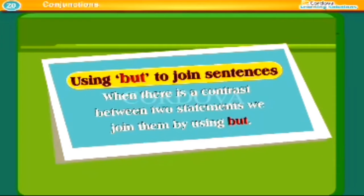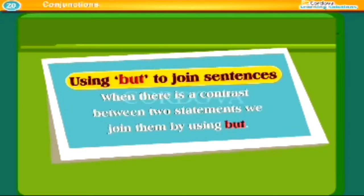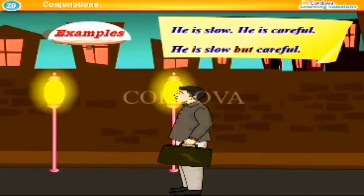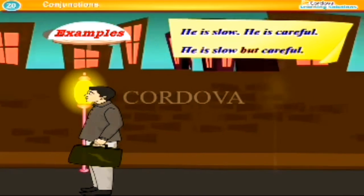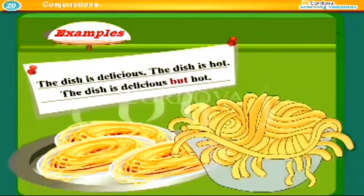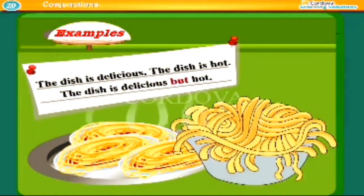Using 'but' to join sentences. When there is a contrast between two statements, we join them by using 'but'. Examples: He is slow, but careful. The dish is delicious, but hot.